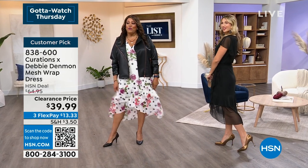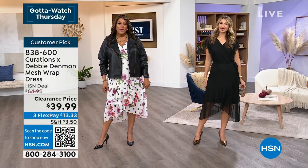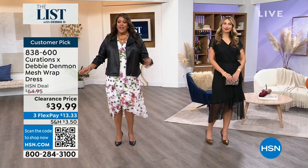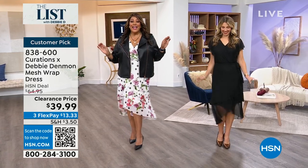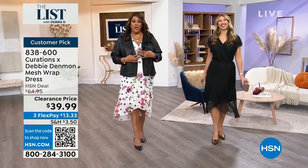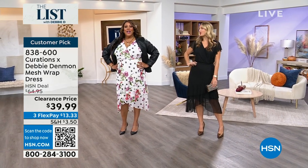This is the black; this is the floral dot. Throw a little leather jacket over it and you're ready for fall. It's all mesh but completely lined. This is a $39 dress. Don't you feel fab? You look fabulous.